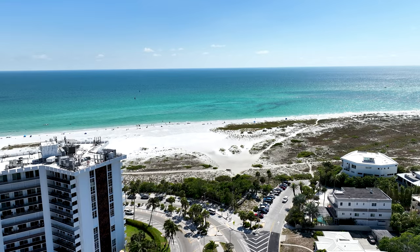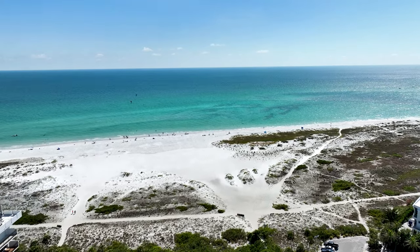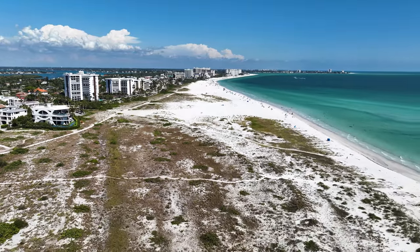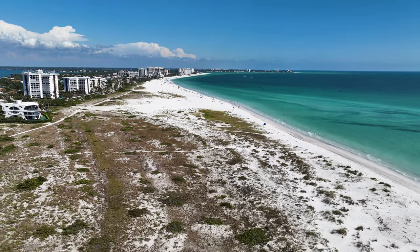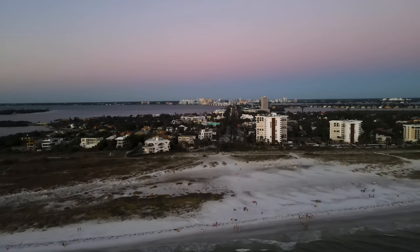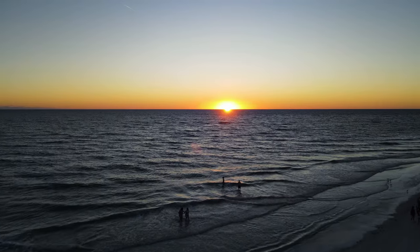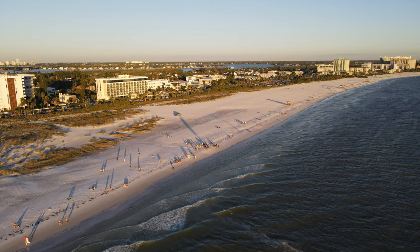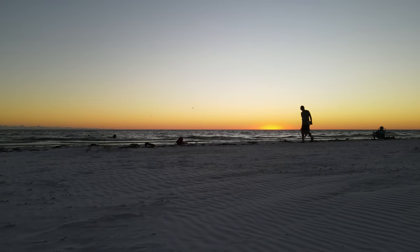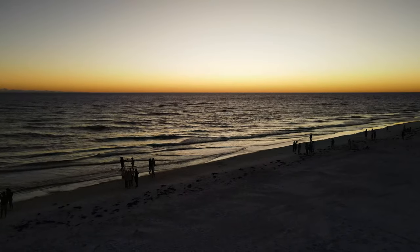North Lido Beach is the first on the Benjamin Franklin Drive stretch, and it's my personal favorite because it's the least crowded of the three and perfect for a relaxing day. The setting feels very natural and authentic — rustic looking, partially because of the grassy savannahs all around. This beach brings things back to basics far more so than the other two, making it great for a relaxing sunset walk since it's much less crowded. It's a beautiful one to go to.